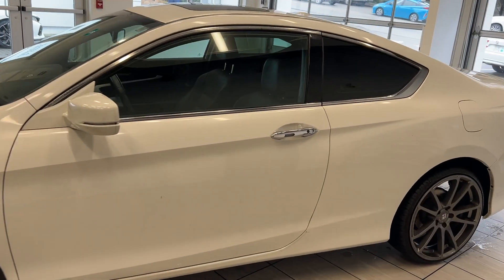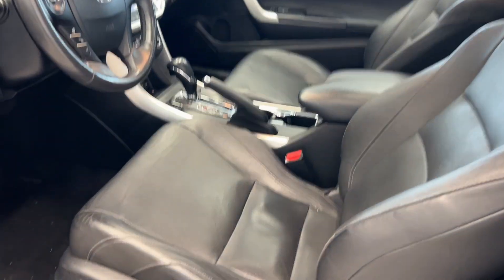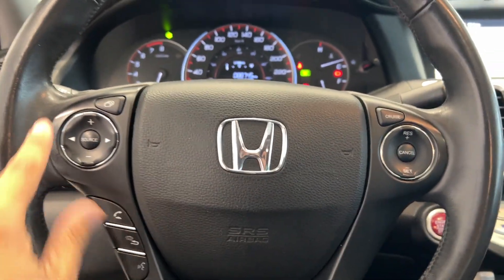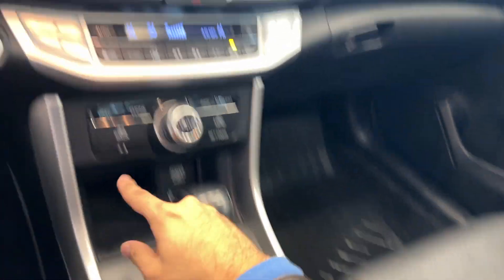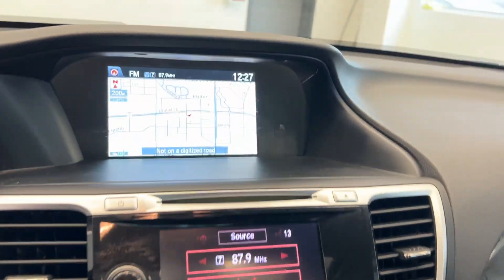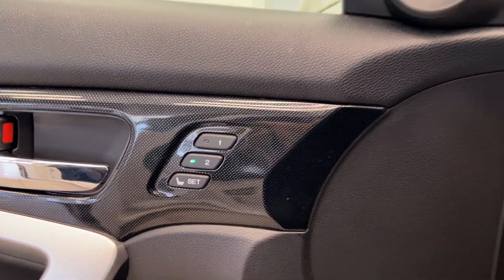It also has keyless entry, full leather on the inside front and rear, powered seats, powered sunroof. Our steering wheel has cruise control and Bluetooth. 88,000 kilometers, heated seats driver and passenger, built-in navigation, climate control, backup camera, and memory seats.